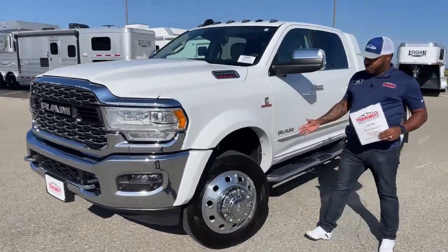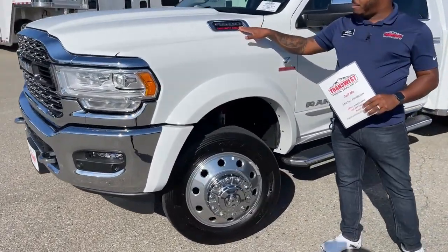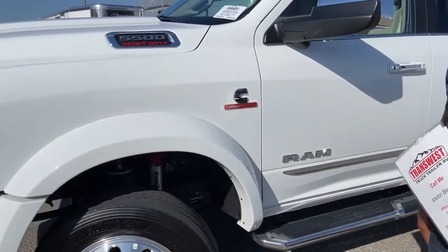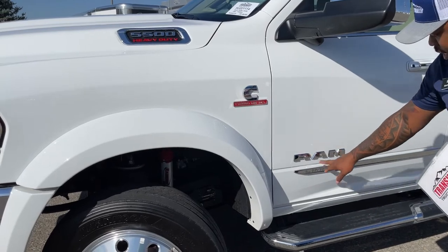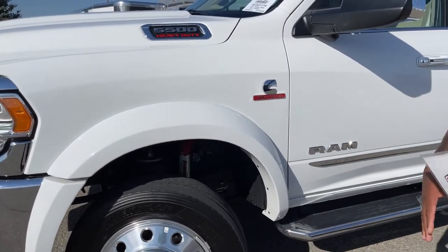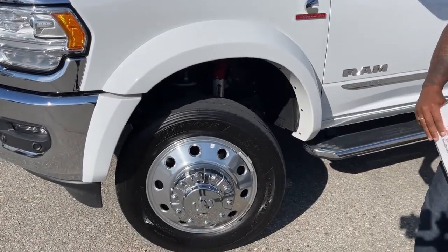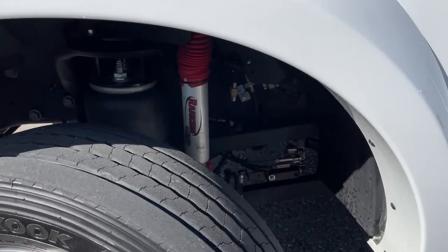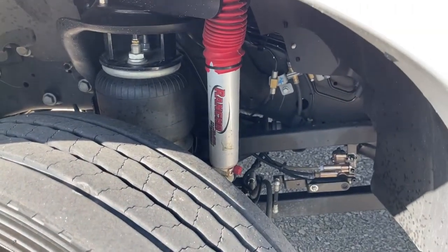We mentioned it's a 5500, so you have that stamp up here — heavy duty — the Cummins badge, turbo diesel engine, and of course it is a Ram Limited. One thing I want to mention up front: as you get a little bit closer, this one does come equipped with front and rear air suspension, which gives this truck a really good drive.